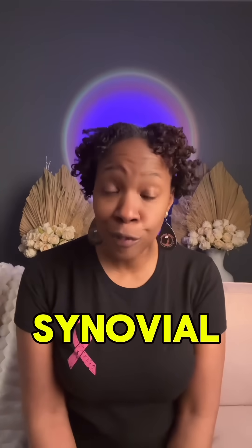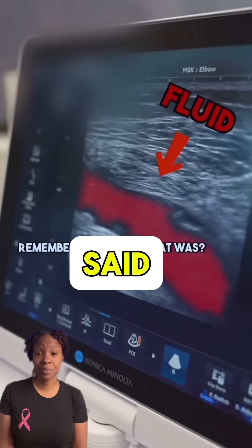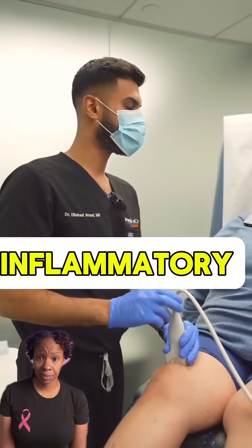This is Precision Care in New York. They are recording one of their patients getting some synovial fluid removed, which is going to give her some temporary relief. She's also getting some steroids in that space. This is not the be-all end-all. What you see right here — that's from all the inflammation. That's called inflammatory fluid.